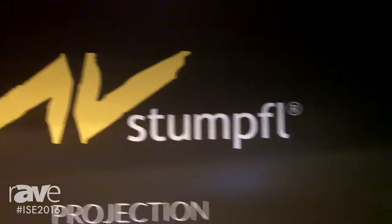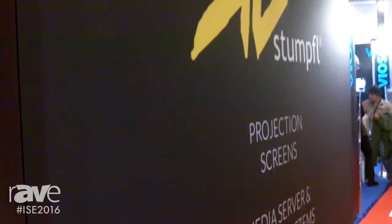Hello, my name is Tobias Stompfel of the company AV Stompfel. The product I would like to introduce today is named InVFrame. It's a construction system for trade show booths and stage backdrops.